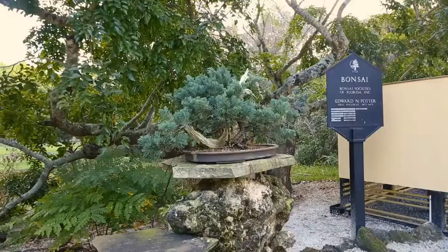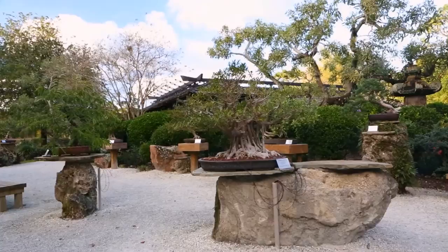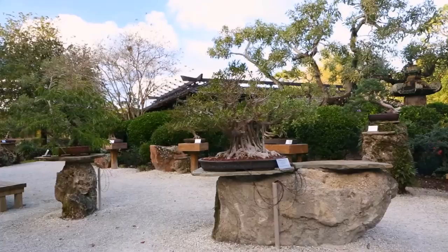After relaxing, make sure you explore the Morikami's premiere bonsai collection, which features a variety of unique bonsai trees. You'll also want to check out the Japanese tea house, seasonal festivals, and diverse educational programs offered.